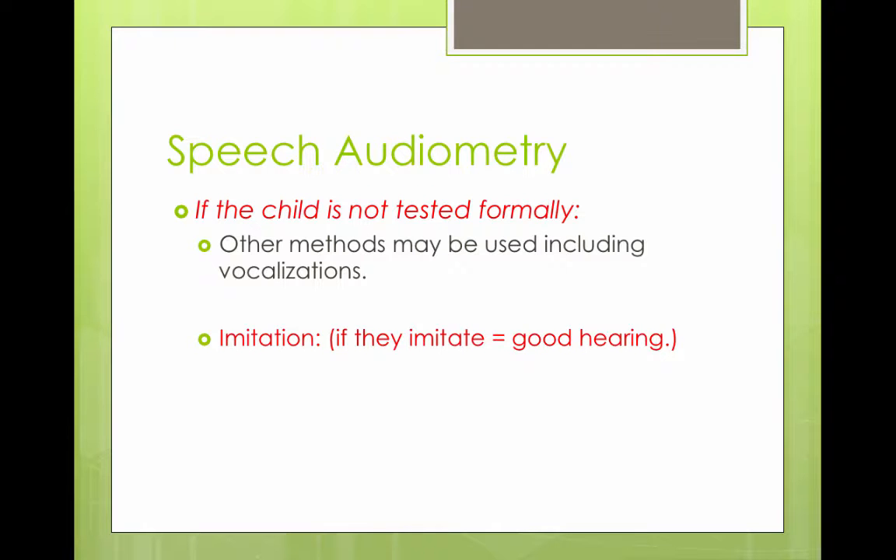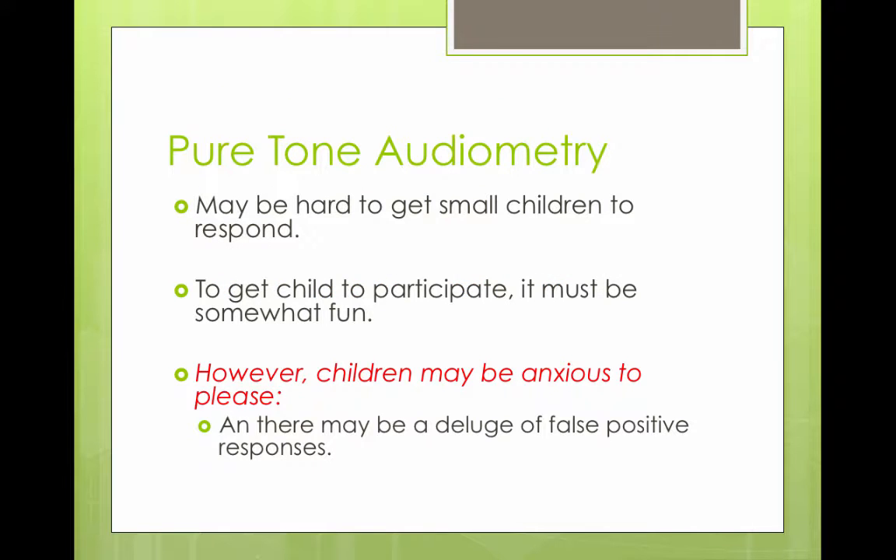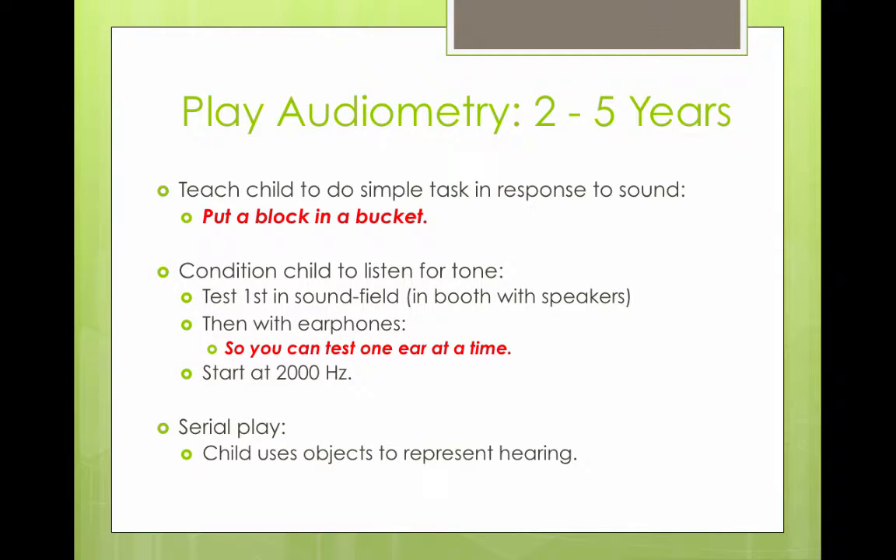When a child is very young, they are not necessarily tested formally. You could do imitations if they have good hearing, or ask them to point to things. If you whisper to a two- or three-year-old and they whisper back, that's a good sign. Pure tone audiometry can be hard to do with small children — you have to make it somewhat fun. However, children are also anxious to please, so there could be a lot of false positive responses when testing a child aged two to five years old.